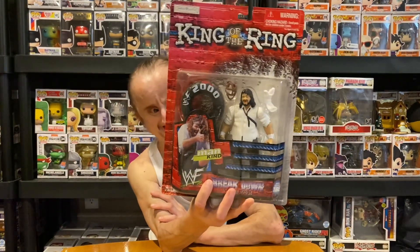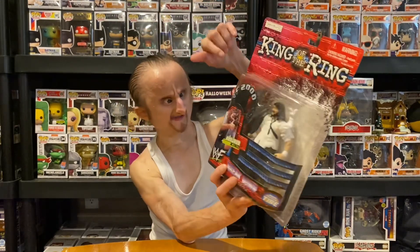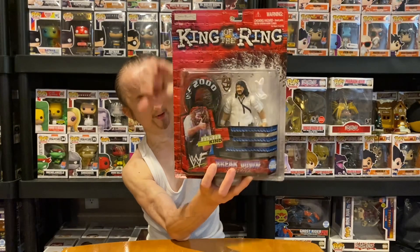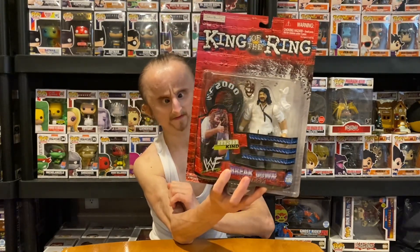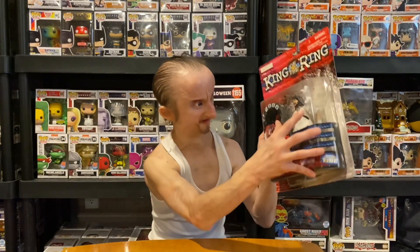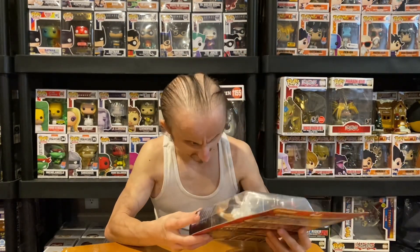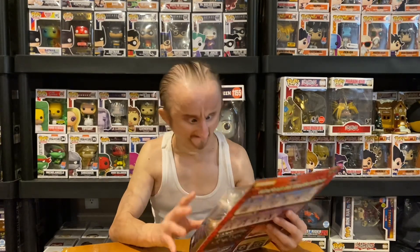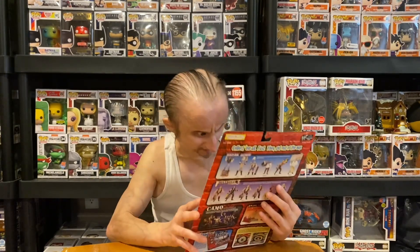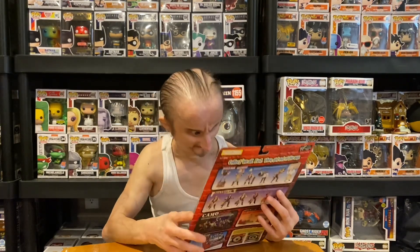Next, we got Mankind, and this is a cool figure because it comes with a tire and a removable mask. I thought that was pretty cool as a kid. And also Mr. Socko. The detail in this figure — the mask, you can take it off. I was a big fan of this back in the day.